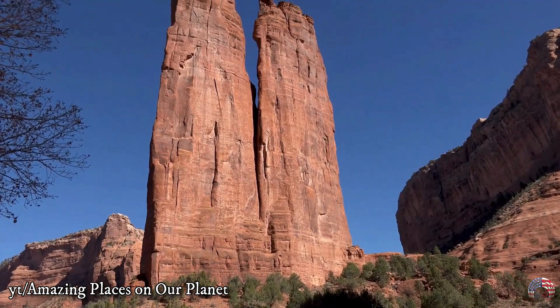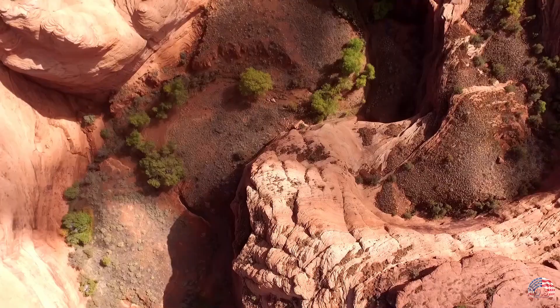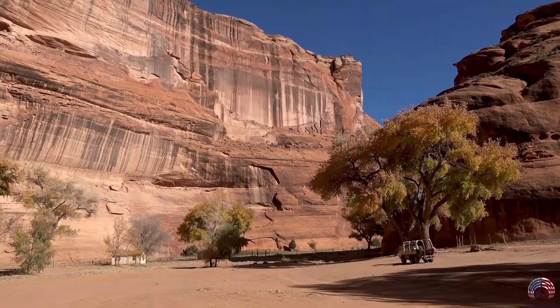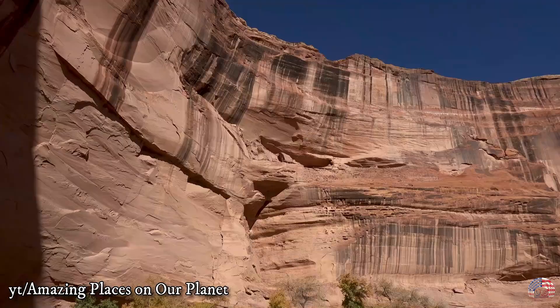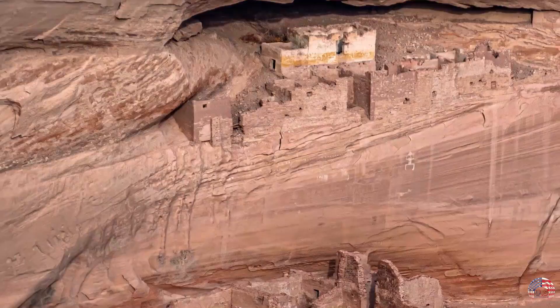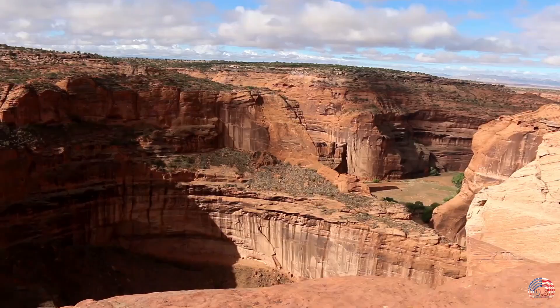Canyon de Chelly National Monument. You can take a tour of this magnificent Native American heritage site — there is nothing more fascinating than that. It is worth spending a few hours strolling through the Navajo Nation's boundaries and taking a look at Canyon de Chelly National Monument. This area has seen continuous human occupation by the Anasazi and Navajo tribes for almost 5,000 years.